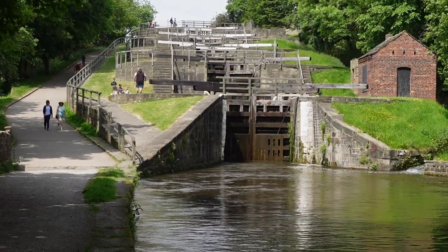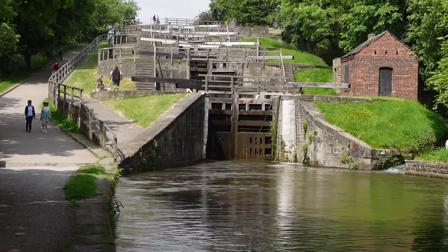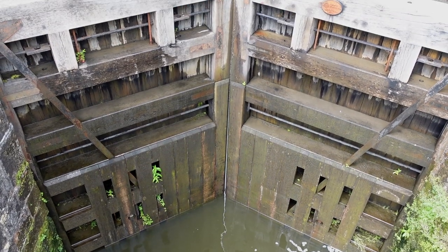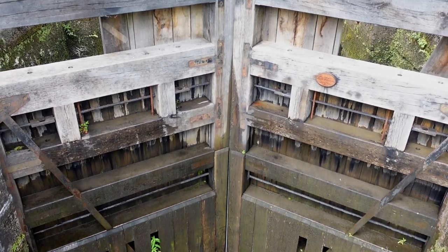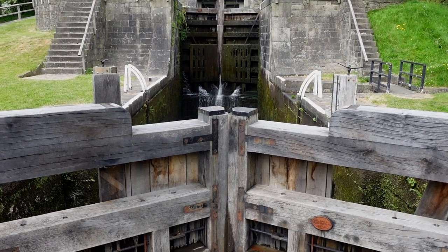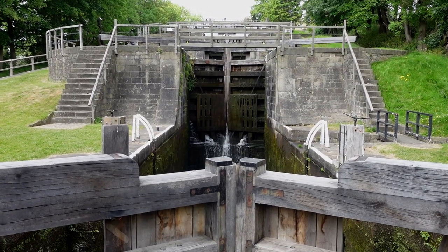The Grade 1 listed Bingley Five Rise is the steepest staircase lock in the UK. Opened in 1774, it consists of five chambers that open directly from one to another, with the top gate of one lock forming the bottom gate for the next.